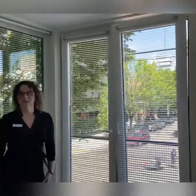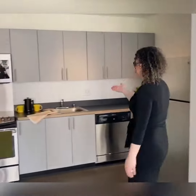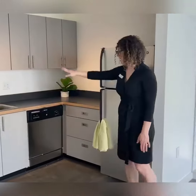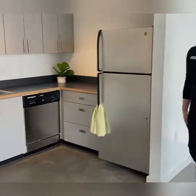Check out this amazing kitchen. You have stainless steel GE appliances — a microwave, a stove, a dishwasher and garbage disposal, as well as this nice GE refrigerator.